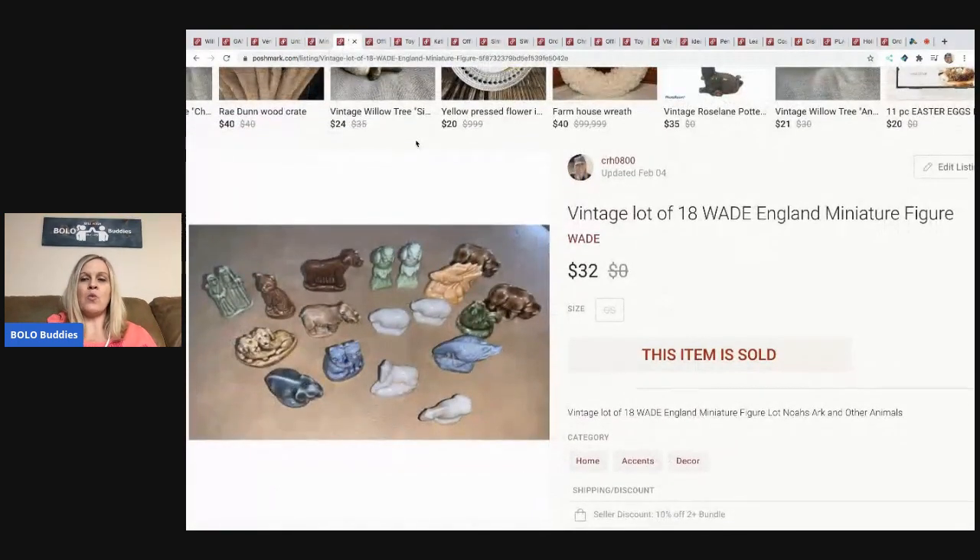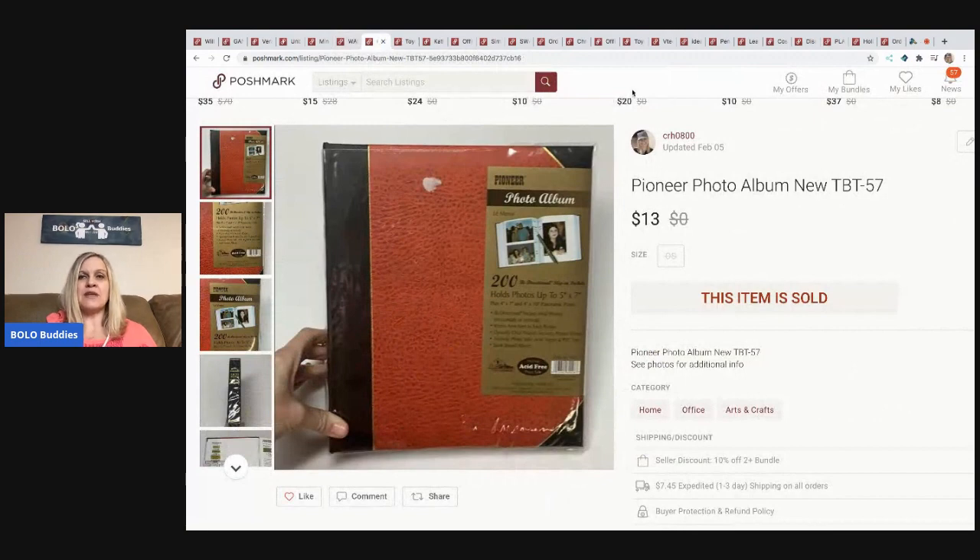The next items are these Wade England miniature figures — just itty bitty little pieces. I picked these up at a thrift store in a baggie full of them and sold them for thirty-two dollars, buyer paid shipping. They're Noah's Ark themed — Noah and his wife, two of each animal, though it wasn't a complete set. I categorize these by theme when I list them.